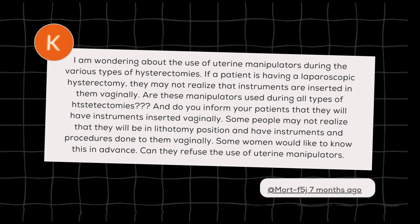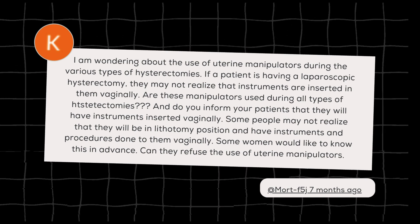Last year I had a comment in my comment section, actually from a video that was an abdominal hysterectomy about uterine manipulators. And I realized that we don't really talk about it very much.